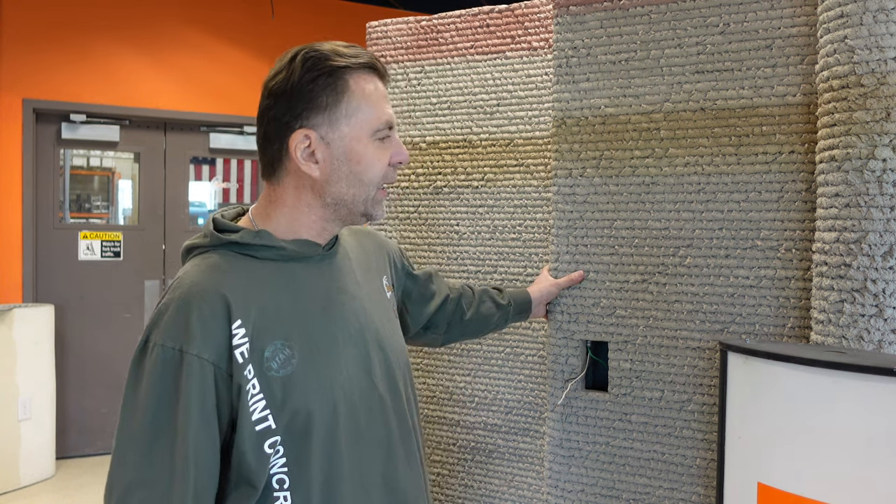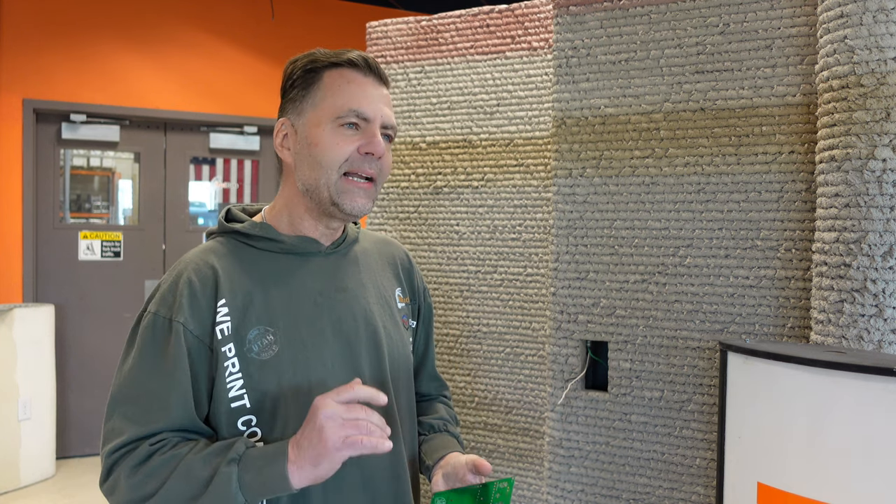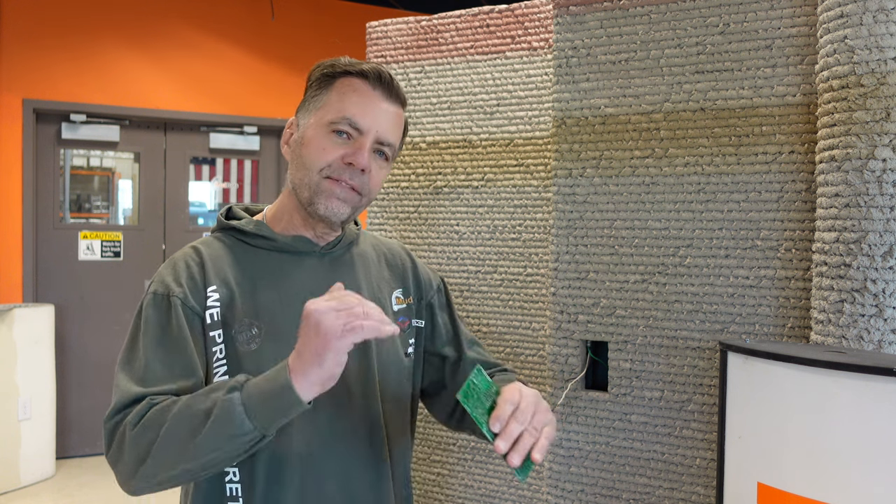In many ways, printing an object like this is harder than a house because you have such a tiny layer time. You need to be buildable within a minute or two minutes versus having 10 to 15 minutes per layer. That's what all of our motion controllers and sensors in our mixes are looking at. To print something smaller like this, we have to be curing much, much faster or we can't keep going up to eight feet. Bigger prints are easier than smaller prints, let me tell you that.